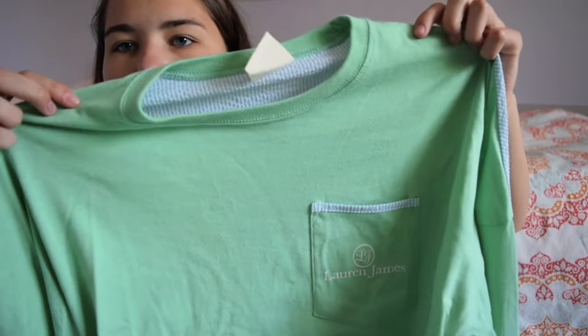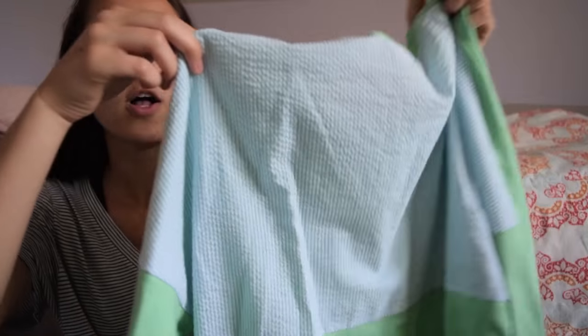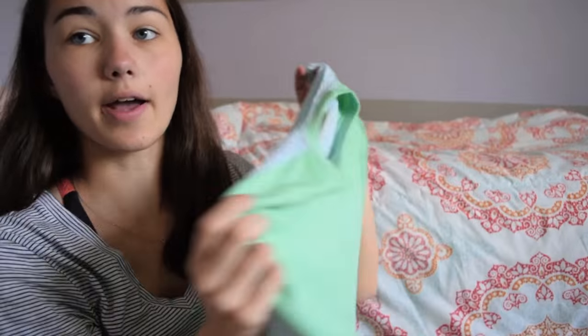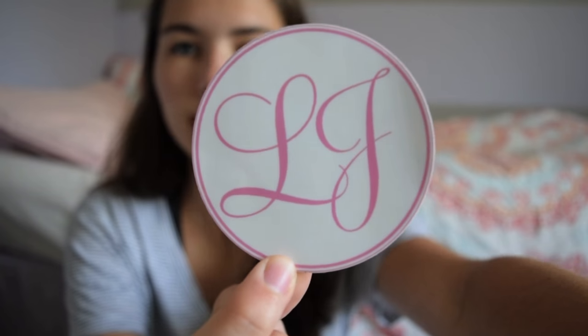I ordered something off of Lauren James and got one of their beachcombers. Normally these are like $50 something, but they had a sale where all the beachcombers were $20 plus free shipping. I got this mint green one with light blue seersucker on the back. They're just big long sleeves, big comfy loose with a seersucker panel on the back, and it has a pocket on the front that says Lauren James with the same blue seersucker accent. They also included a Lauren James logo sticker and a koozie for free in the order.